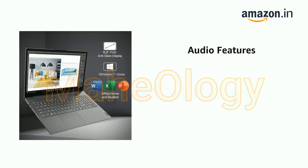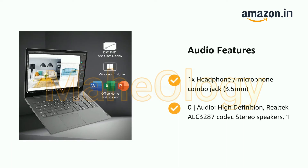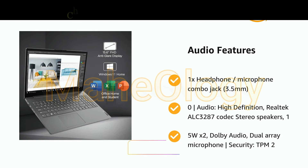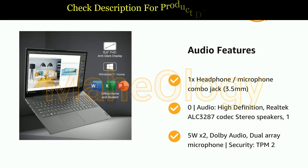It features 1x headphone/microphone combo jack 3.5mm, Realtek ALC3287 Codec stereo speakers 1.5W x2, Dolby Audio, dual array microphone. Security: TPM 2.0.